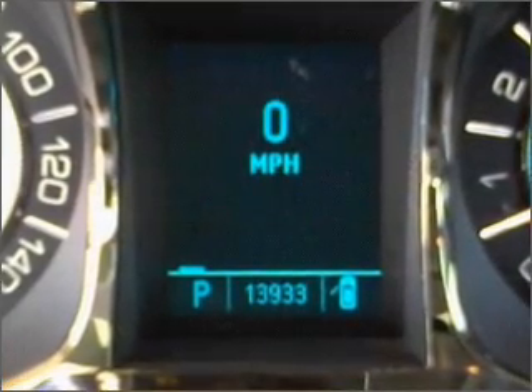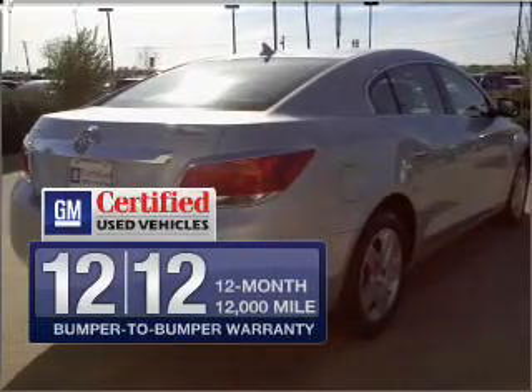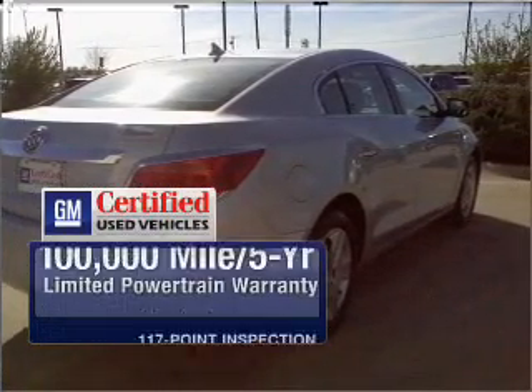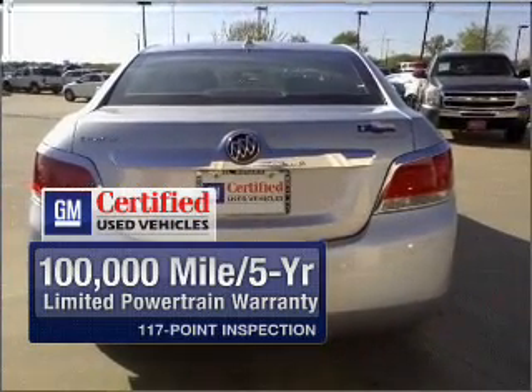With a reliable engine connected to a smooth-shifting automatic transmission. Being GM certified, this vehicle comes with a 12-month, 12,000-mile bumper-to-bumper warranty, a 100,000-mile 5-year limited powertrain warranty, and a 117-point inspection.